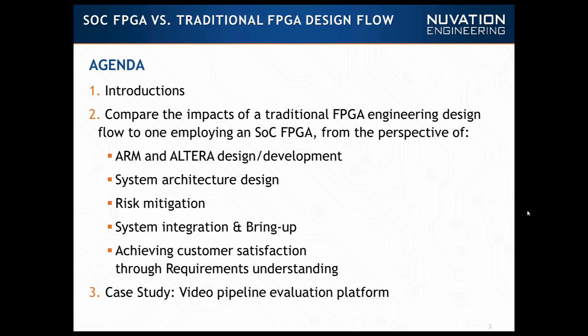They did some great work here, working at both the ARM and Altera design and development environment, looking at the system architecture, system integration and bring-up, as well as achieving customer satisfaction through really understanding those requirements. We're going to walk through those things at a high level and then look at the video of the pipeline case study. Great, and I believe Alan is with us now.